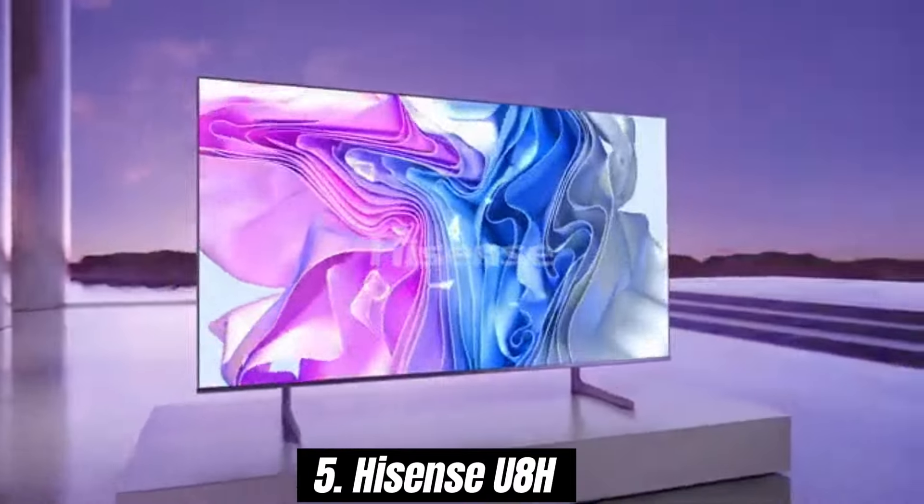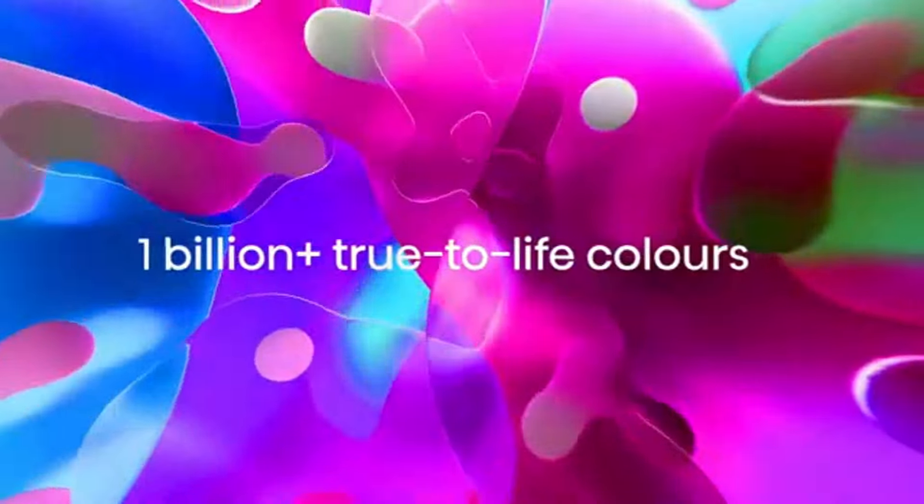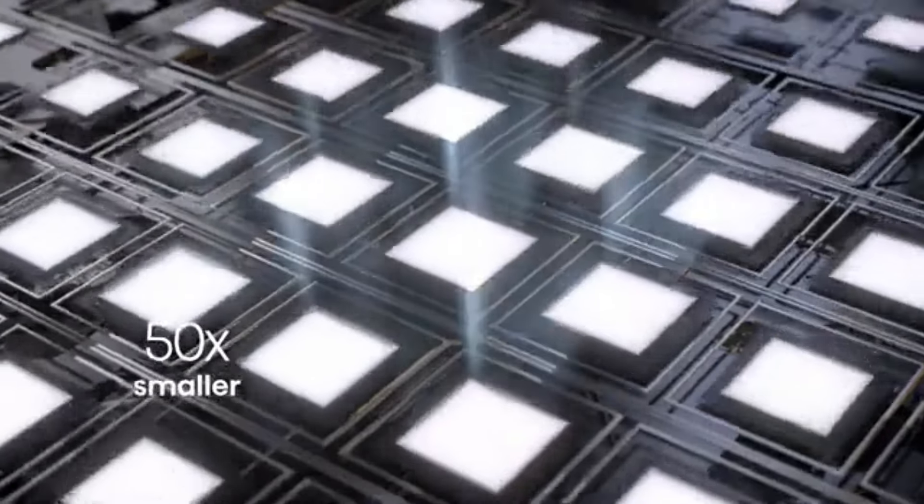Number 5. The Hisense U8H has quickly established itself as a standout contender in the competitive TV market, and for good reason. After extensive testing and comparing it with other models in its price range, it's clear that the U8H offers impressive performance that exceeds expectations.